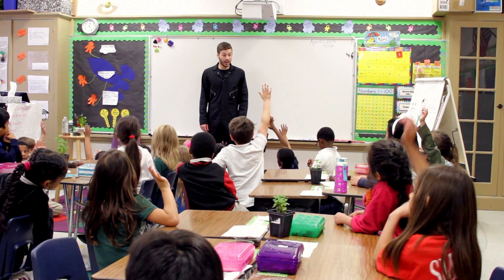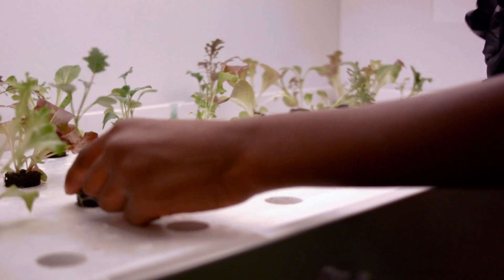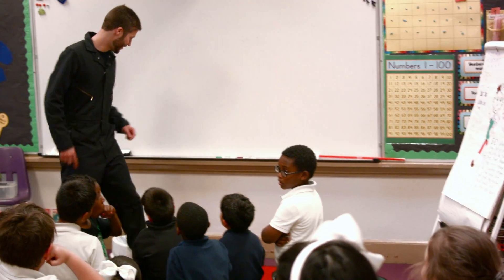Has anyone here ever grown a plant? I did, but my plant died. Why did your plant die? Why do you think it did? Because I didn't have enough water. You didn't have enough water. Okay.